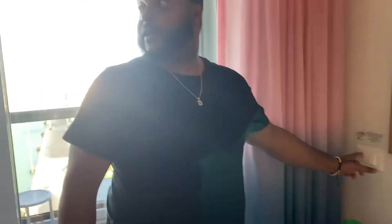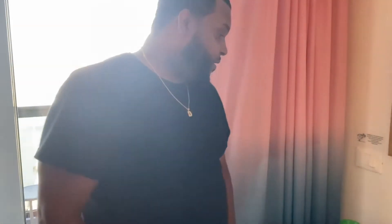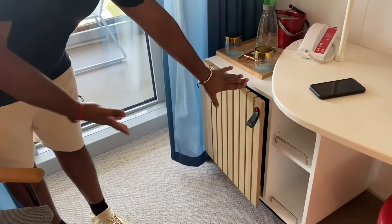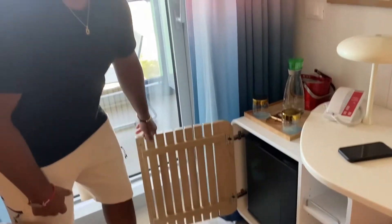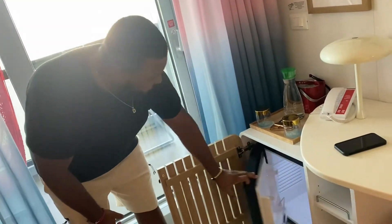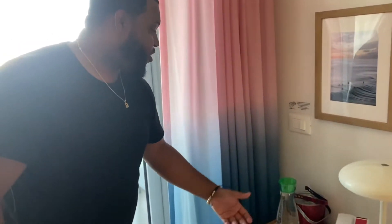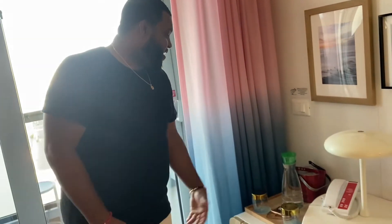You have your curtains — you hit this button and they close. Voila. You hit the other button and they open, so you don't have to yank them open or anything like that. You have your light. We have our refrigerator, which is pretty cool — it looks like you're on a ship, like a wood walk-the-plank vibe. Nice-sized refrigerator. They have water; they said they bring you water daily or whenever you need to. Nice glasses; they can fill up your ice.